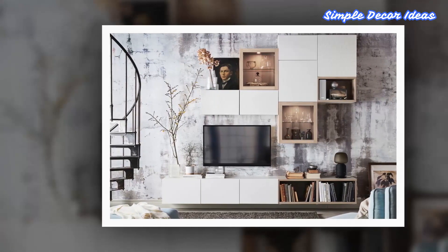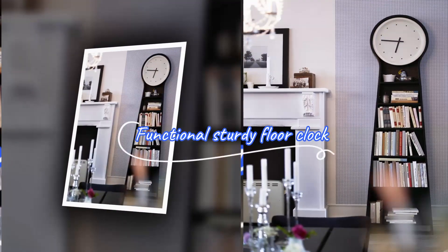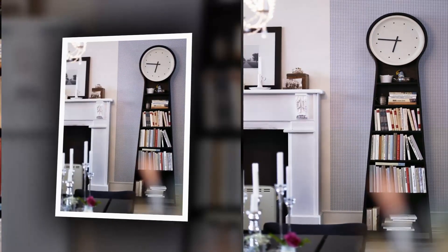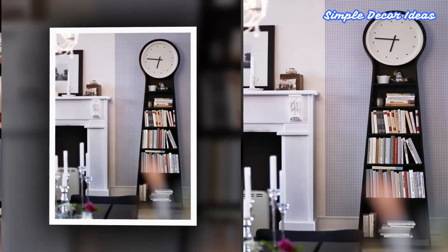Hide the clutter or display fancy things in one magnificent combo. 5. Functional Sturdy Floor Clock. This simple yet eye-catching design makes the floor clock suitable for most homes, while the shelves make it practical in many ways for displaying your collection of books and things.